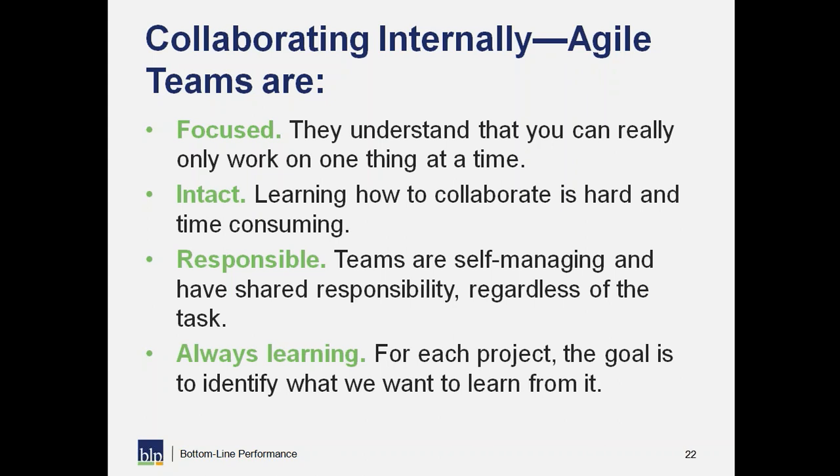Agile teams are responsible — there's a big idea of self-managing and shared responsibility. It's not that the person writing an e-learning script is solely on the hook if they miss their deadline. When we think about collaborating in an agile environment, we have shared responsibility. Sarah might be doing a lot of the writing, but if she runs into a snag, has a competing project, or gets sick, the team figures out how to manage and support her. That helps us meet client needs and helps everyone feel their team has their back.